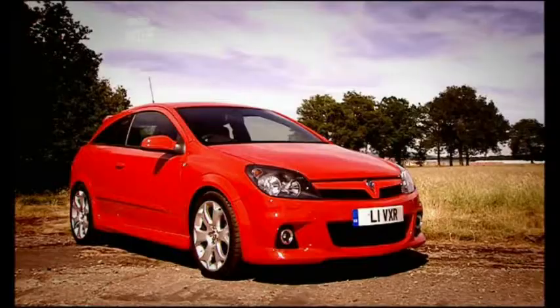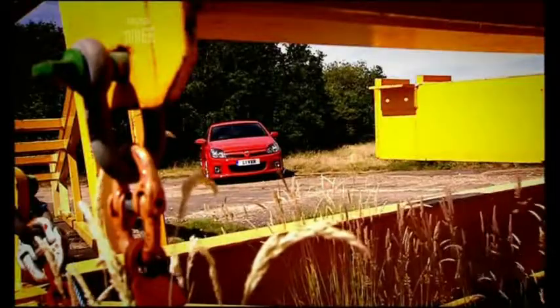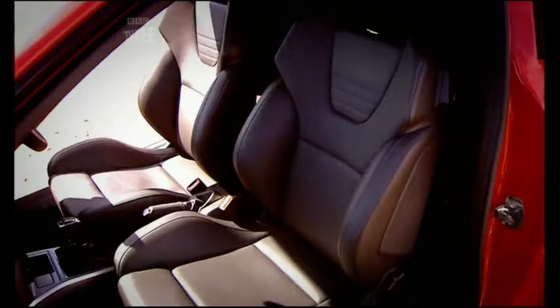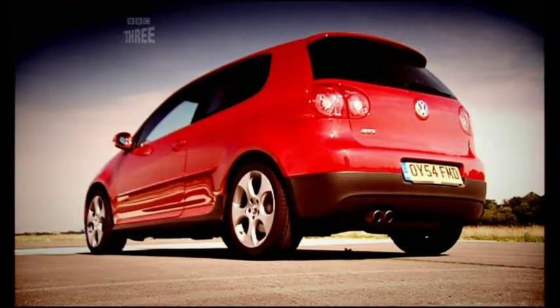And now we've got this, the Astra VXR. Which, in a hot hatch beauty contest, would certainly go home with the tiara. It really is Miss Iceland, up against Miss Munich Beer Festival, and Miss I've had all the pies.